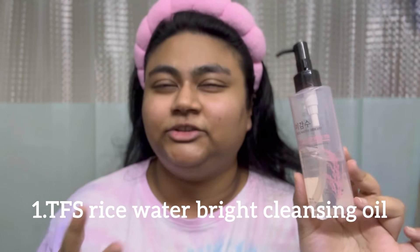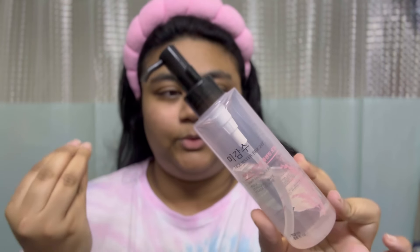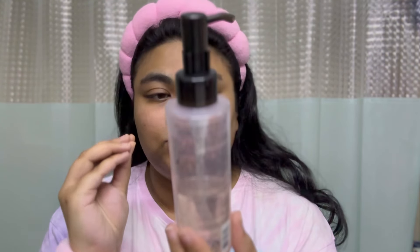Now that my hands are clean, let's get into this skincare routine. The first step is using a cleansing oil. I usually like to use a cleansing balm, but this is the only Korean skincare product I have in the cleansing oil category. This one is the Face Shop's Rice Water Bright Cleansing Oil, and as you can see, I've used up so much of it.